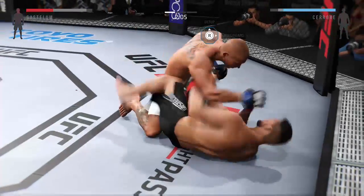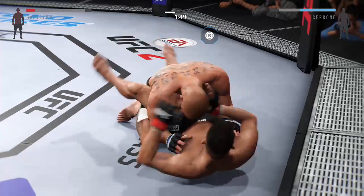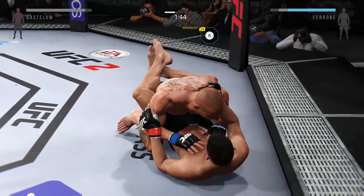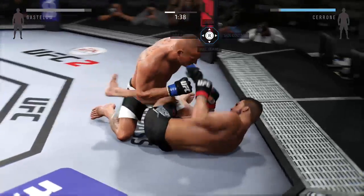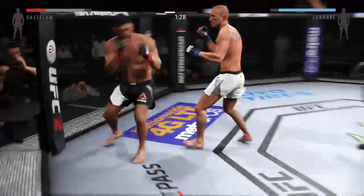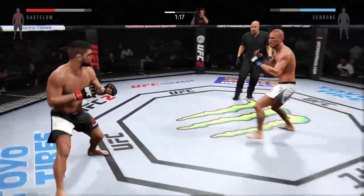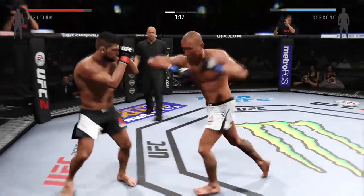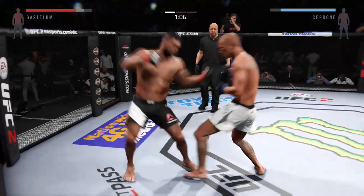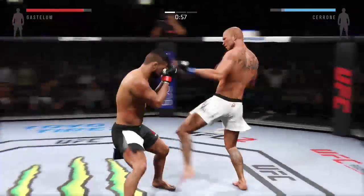Just over two remain. He's punishing the body from the top, really trying to pass this guard. Nice knee to the body by Cerrone — they are exchanging here. Good job blocking the punch. Strong knee. Nice inside leg kick by Donald, tries for a low single.